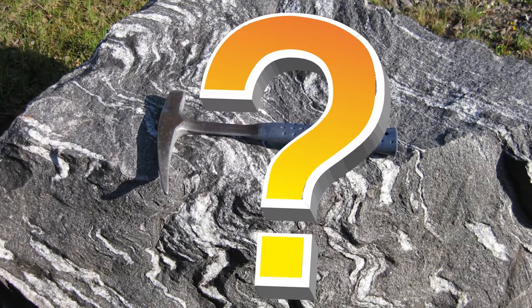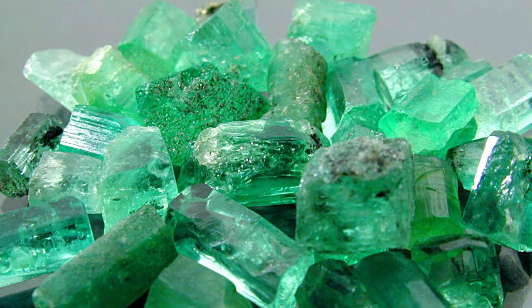It's definitely a question for further study, and the answers may one day expand our understanding of what goes into making these little green wonders.